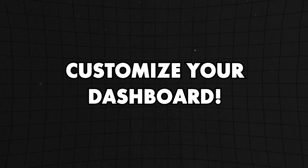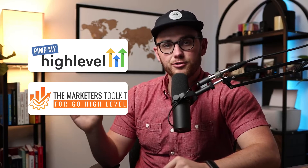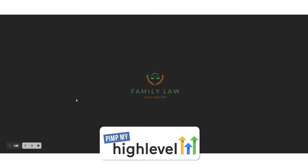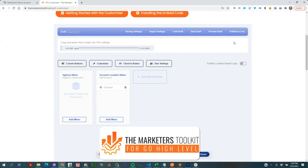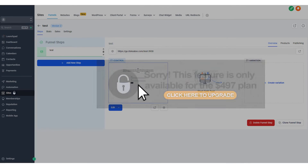Have you ever seen those cool custom HighLevel dashboards that you know are HighLevel but look so much sexier than normal? That's where the next two add-on services come in. The first is Pimp My GHL — more of a custom service where you tell them what you want and they build it. The second is Marketer's Toolkit — a software you install and then customize yourself. These tools can also feature-gate for you: instead of just hiding a turned-off feature, they show it in the sidebar with a lock icon so clients have to click it and see an upgrade prompt. Super smart for upselling.